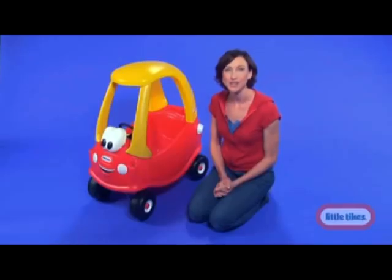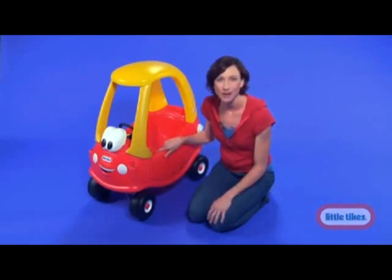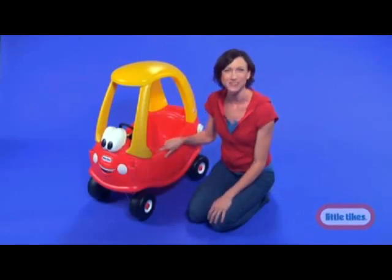Parents and kids have loved the Cozy Coupe for three decades, and with its great new design, this durable car is sure to be your family's favorite as well.